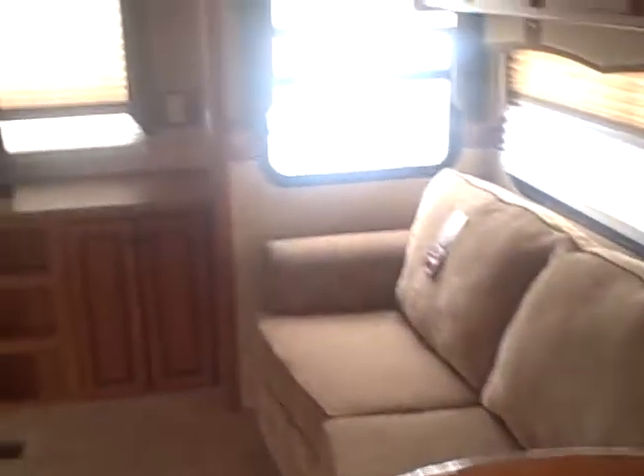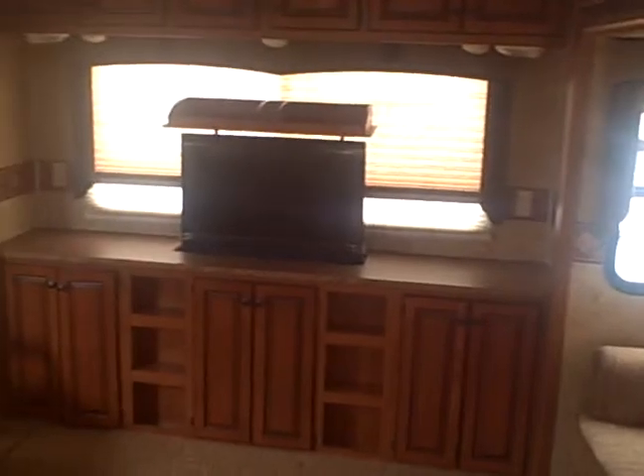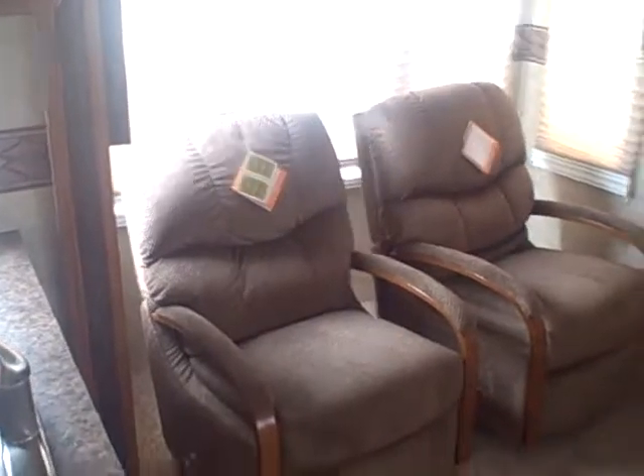Come to the inside, you got your fridge right there when you walk in, so you'll be able to access it even if you're driving down the road. That table will extend, so if you need a little extra space, you'll have it. You'll have the couch that'll fold out into a bed, a TV that'll come up and down by the push of a button, and two lazy boy recliners.